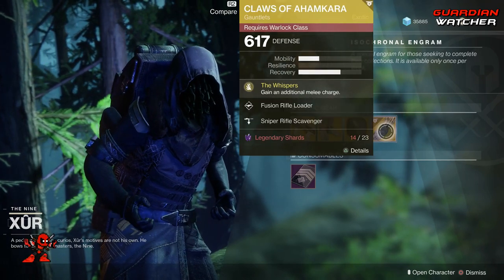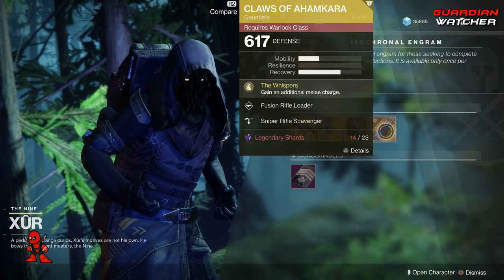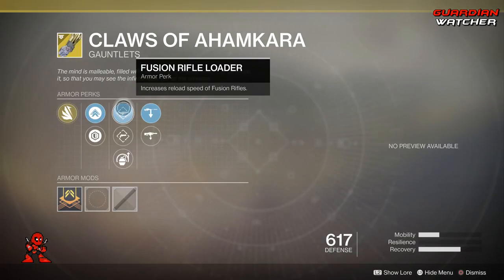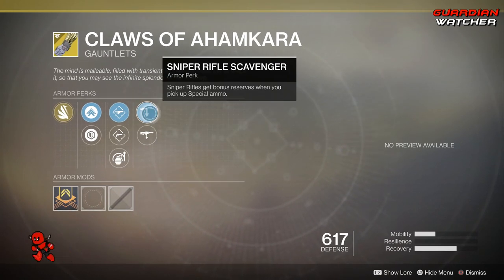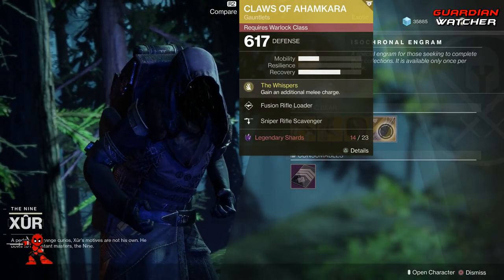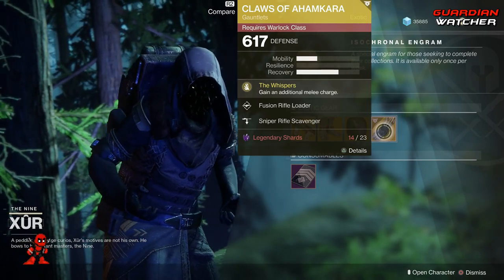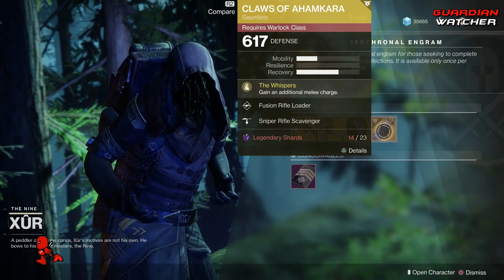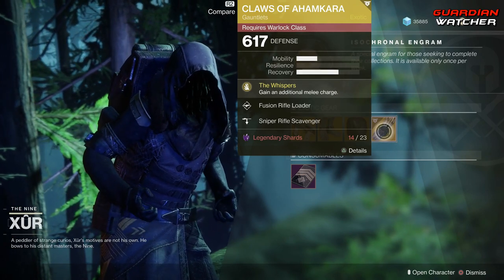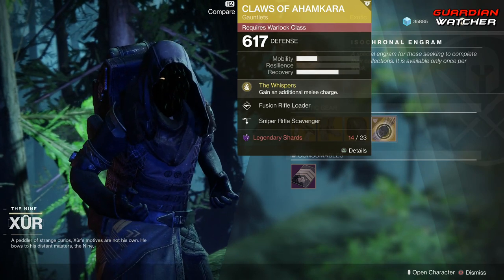Last but not least, we have the Claws of Ahamkara for the Warlock. The Intrinsic Perk on this is The Whispers, which grants you an additional melee charge. Then we have Fusion Rifle Loader, Hand Cannon Loader, Impact Induction, Sniper Rifle Scavenger, as well as Machine Gun Scavenger. If you guys do not have this, go ahead and grab it. I would consider this a Tier 2 in PvP, but not in PvE — I'm probably going to give this a 2.5 to even a Tier 3 in PvE.